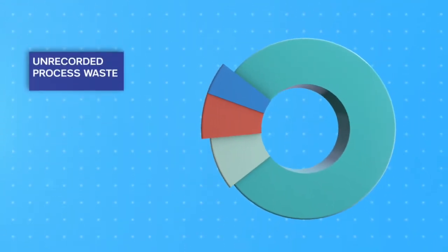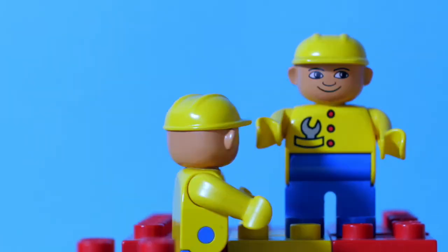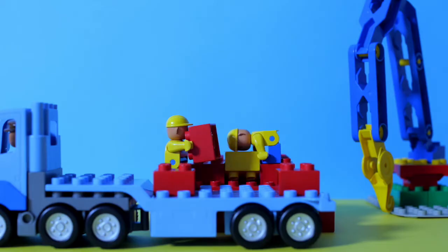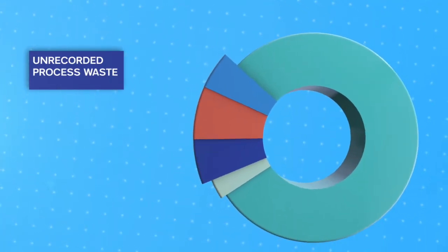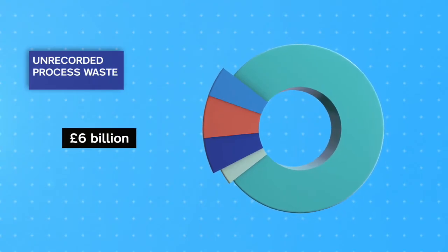The third category of error is unrecorded process waste. This results from concealing or never openly accounting for the costs of putting errors right — for example, replacing incorrect materials without the costs being recorded. The Get It Right Initiative suggests this is another significant chunk of money wasted by the industry; the research estimates another £6 billion. This is an estimate — by its very nature, people are not recording it, so it's very hard to be sure. If between inputs and outputs we're doing things over and over again, we're reducing our productivity. So removing these errors and reducing the process waste enhances productivity — so it's a good thing.